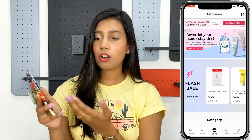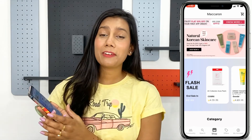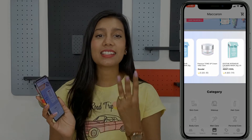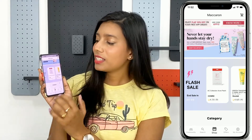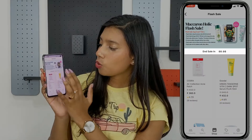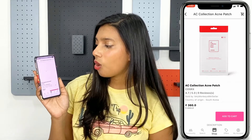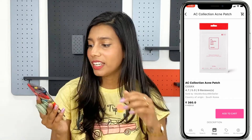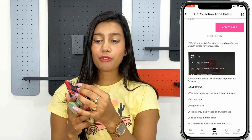Let me take you through the Shop section, where the top banner shows all the respective offers and new launches. This time we have a special column called the Flash Sale, which runs on Tuesdays, Thursdays, and Saturdays, where you can find your favorite products at huge discounts for a limited period. For example, the AC collection acne pimple patch has its original cost of 450 rupees reduced to just 360 rupees on the flash sale.